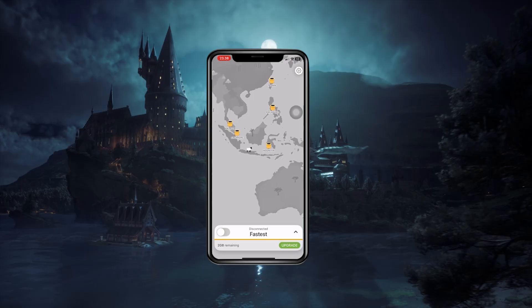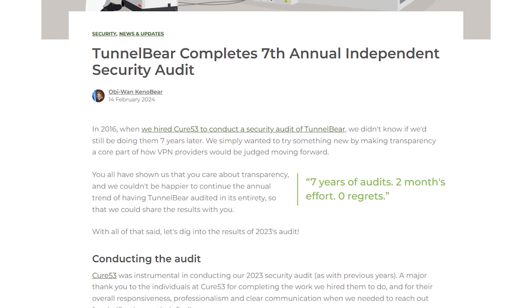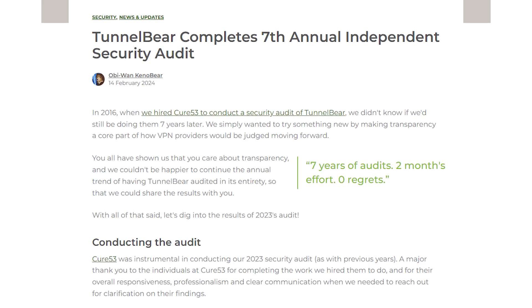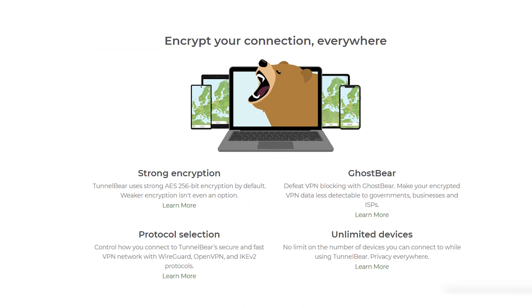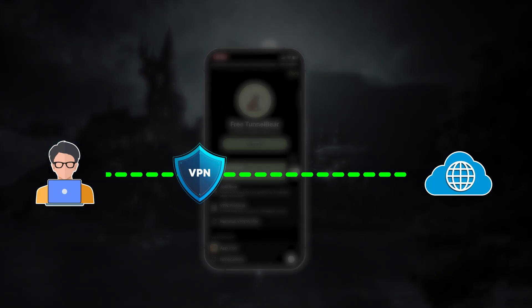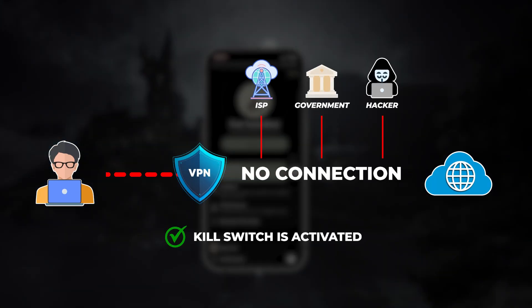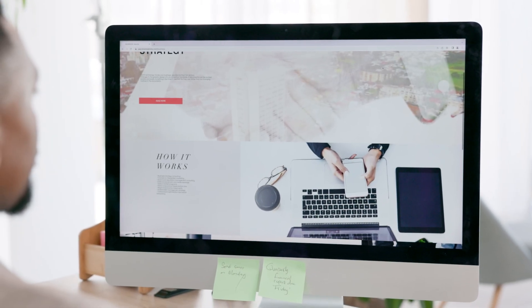The first one is TunnelBear, and this is probably the most user-friendly free VPN you'll find on iOS. They have a clear no-logs policy that's been independently audited, and unlike Apple Private Relay, TunnelBear encrypts all of your online traffic, not just Safari. You also get unlimited device connections, over 45 server locations, and a kill switch they call VigilantBear, which automatically cuts your internet if the VPN ever drops. The only real catch is the data cap — it's limited to 2GB per month on the free plan.